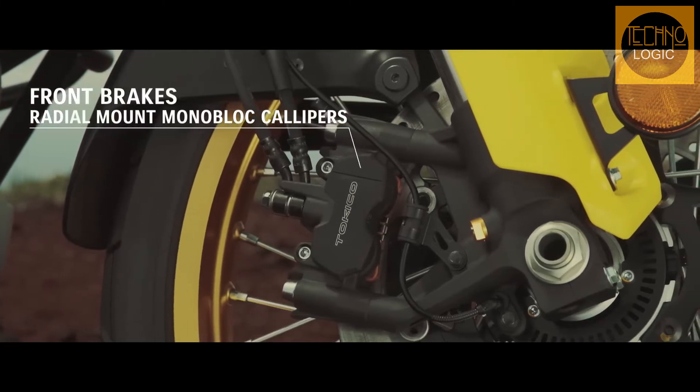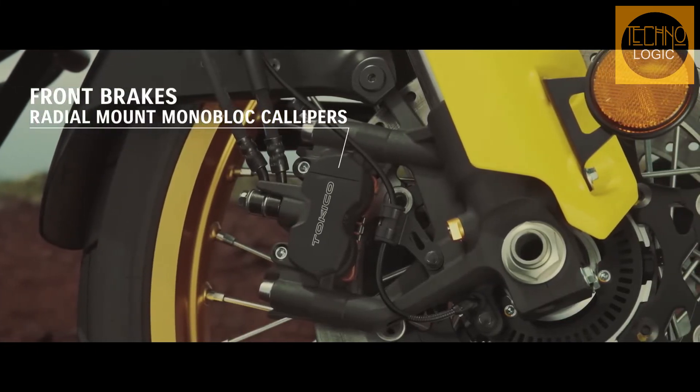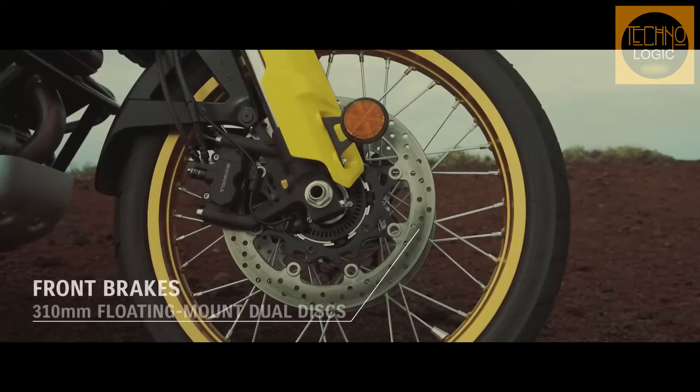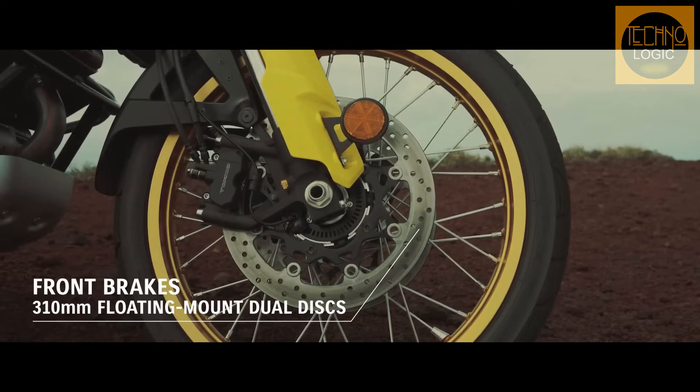Radial-mounted Tokico four-piston front brake calipers are mated with 310mm floating mount dual discs. These efficient calipers are connected to the motion track anti-lock and combination brake system for strong stopping performance.